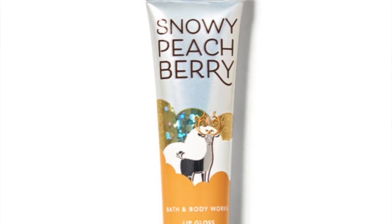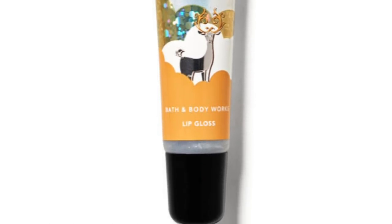They also have the spring set still available online — the coral shades — and they also have a coconut nourishing lip mask. They've also got snowy peach berry, which I did not get. I'm kind of a purist with the trifecta: Twisted Peppermint, Winter Candy Apple, Vanilla Bean Noel. But I think my favorite actually is the Hot Cocoa and Cream and the Merry Cookie this year. In packaging style, how they look and feel, I think these two are the clear winners. That is the lip gloss collection from Bath and Body Works this year.